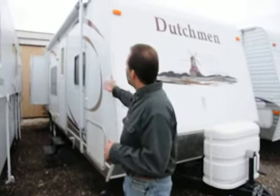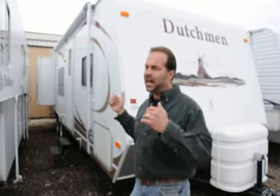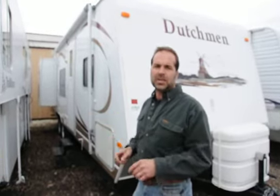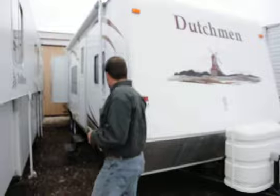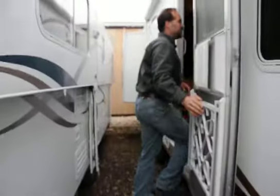Down the side of the camper we have a really nice size awning. We have the outside speakers — nice feature, you don't have to bring an extra radio with you, you just push a button inside and you've got radio, sports, music, everything outside there. We've got a nice big pass-through storage. We're going to head into the camper — come on in Mandy, we'll take a good look at the inside here.